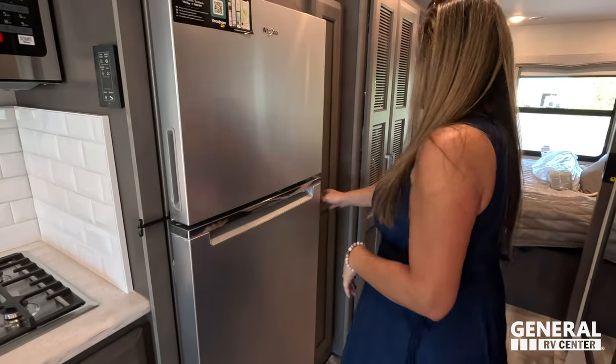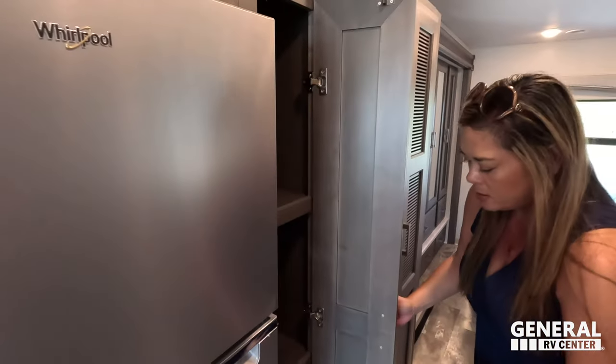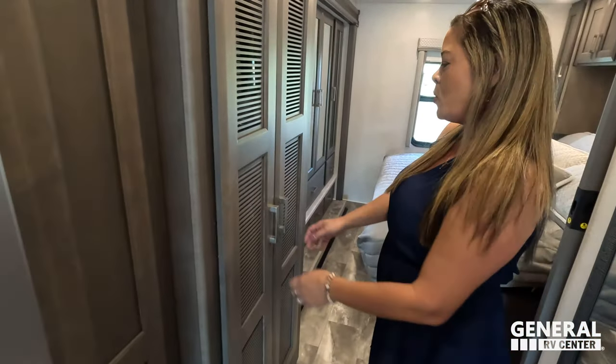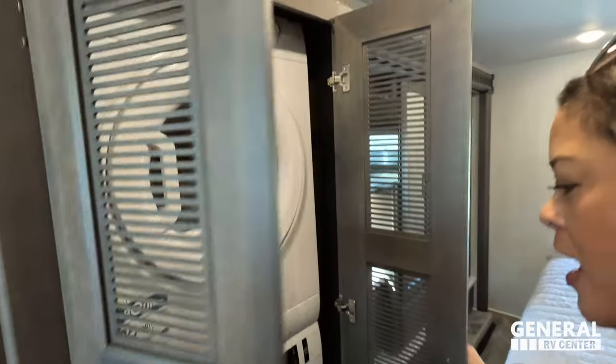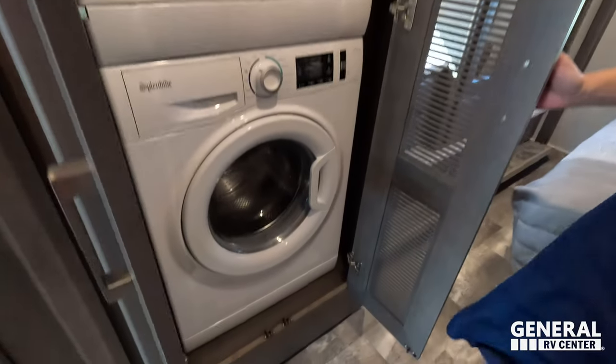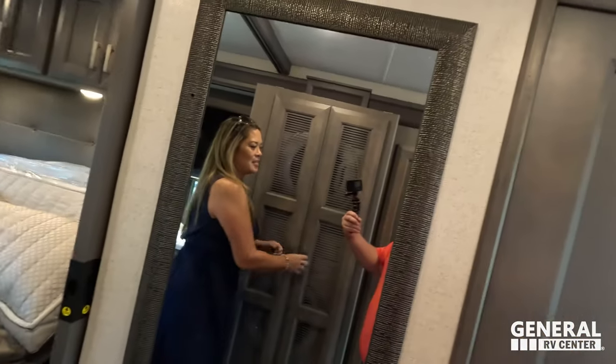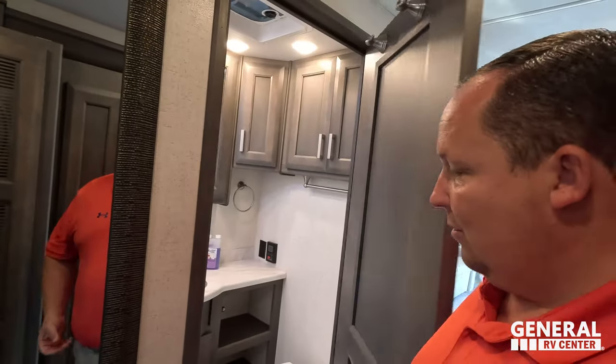Over here is the pantry with two little drawers down here — not bad. And look at what's next to it — this unit has a stackable washer and dryer! I love that. Very nice wall mirror right here and nice decor.